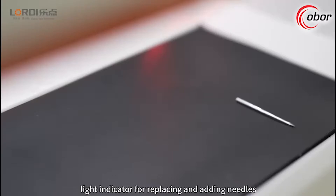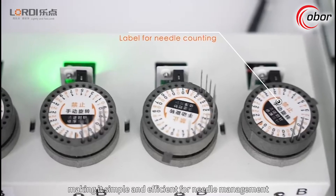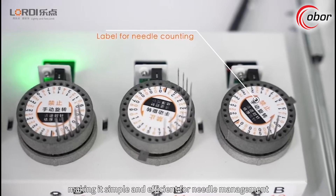Light indicators for replacing and adding needles, along with labels for needle counting, make needle management simple and efficient.